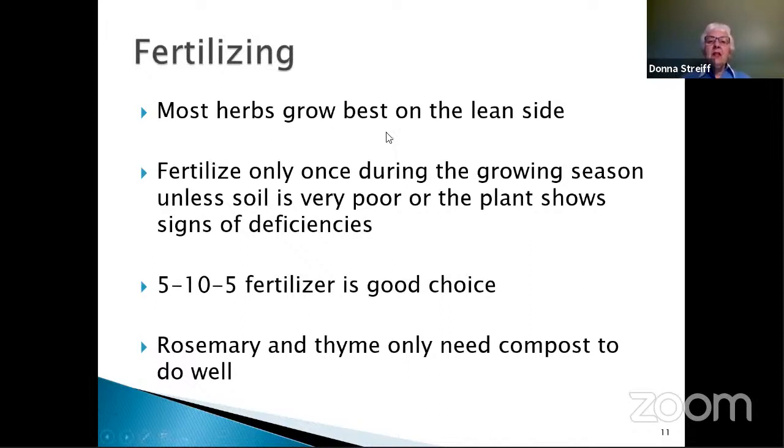Fertilizing: most herbs grow best on the lean side. You don't want to fertilize too much — maybe only once during the growing season, unless your soil is very poor or the plant shows signs of deficiencies, like yellowing of the leaves even though you're giving it enough water. Leaves can also yellow from too much water. Leaves with dark veins and lighter areas in between may also show deficiencies. For herbs, a general fertilizer with numbers 5-10-5 is usually a good choice. Rosemary and thyme prefer quite lean soil — adding a little compost when you plant is probably enough.